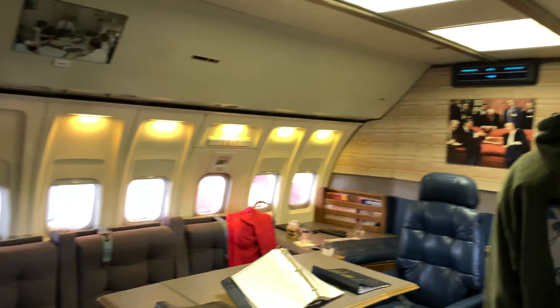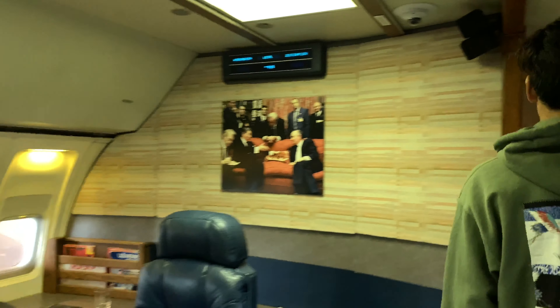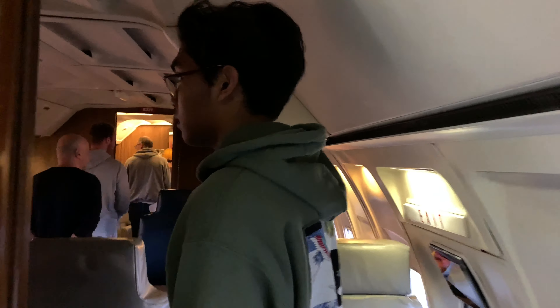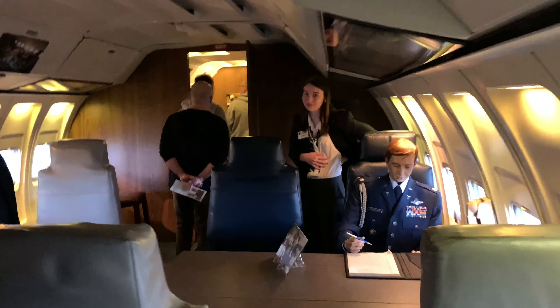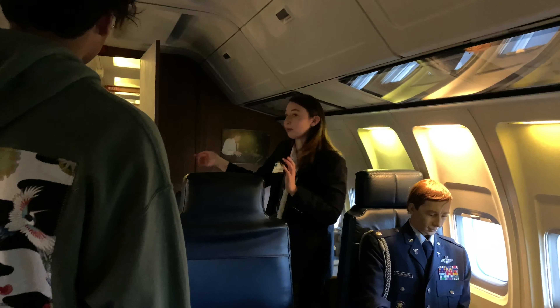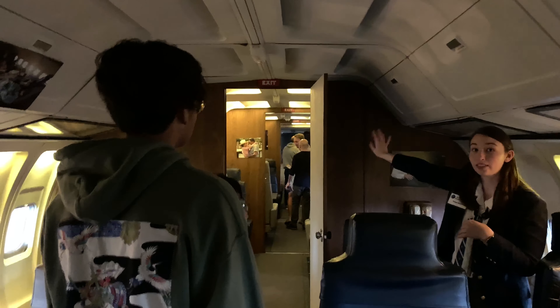I thought it would be bigger than the office here. But if you compare that to today's Boeing 747, it's twice the size of this — it's bigger. The one that we took to Cambodia — see how big that plane was, it has four rows. We are a working flying White House. Normally this door would be closed. Beyond it are special guests, then Secret Service. The press flies at the very back.